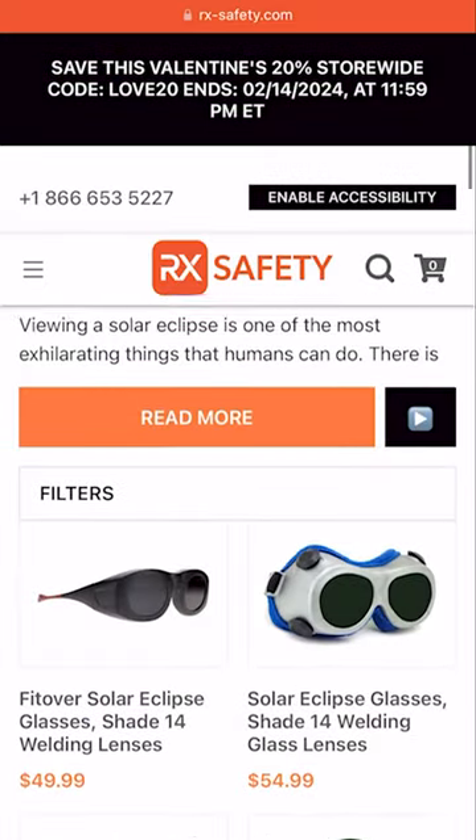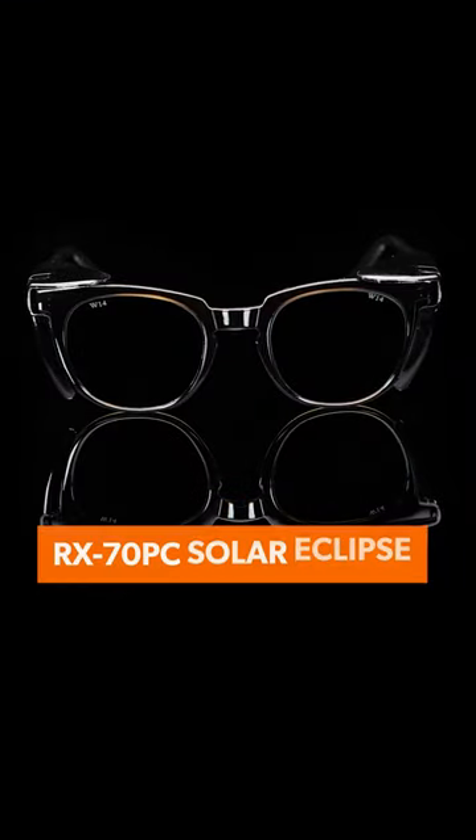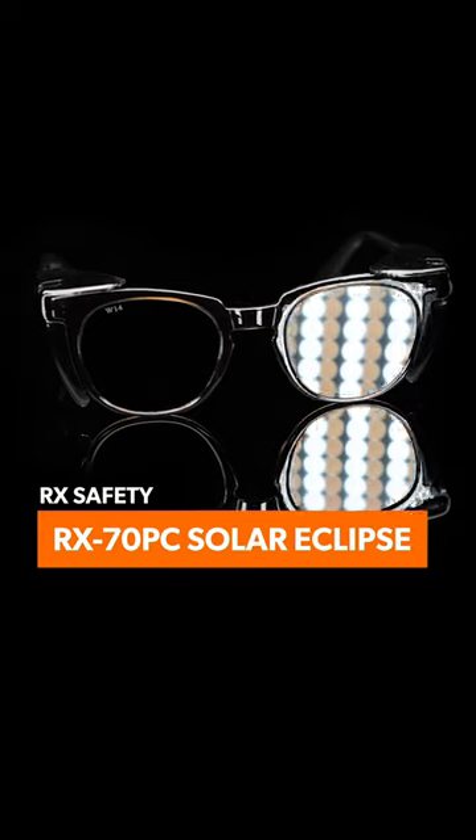These glasses are available on our website along with other frame and lens options. Head over there and grab yourself a pair before the next solar eclipse.